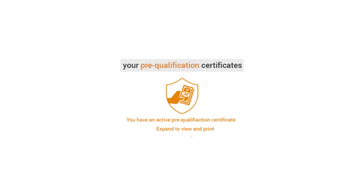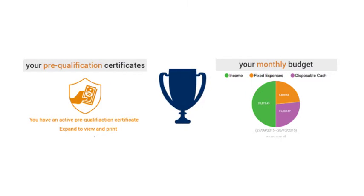Profile number 2 – Your Affordability. What home loan amount do you qualify for? Link your banking profile, get your affordability certificate, and get your combined personal budget and credit report summary.